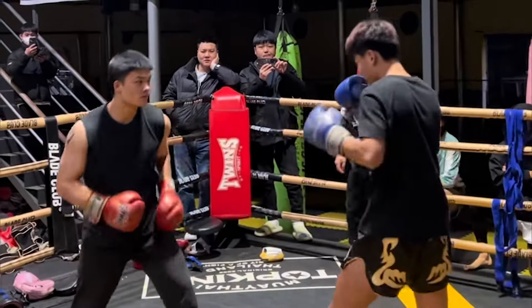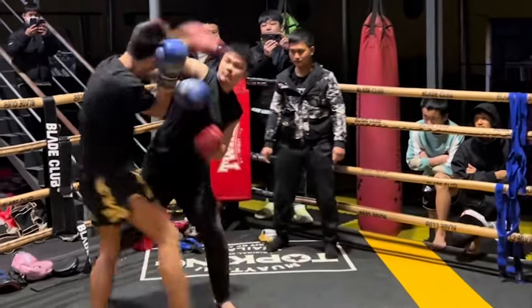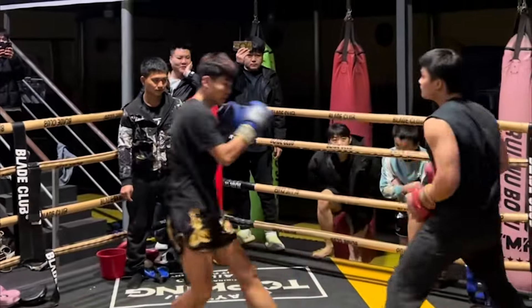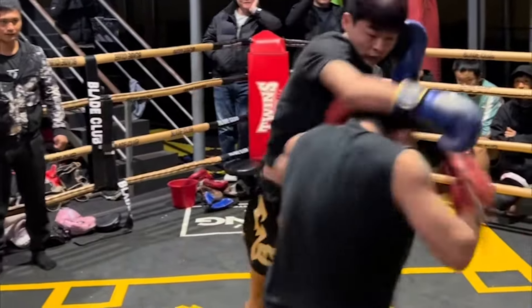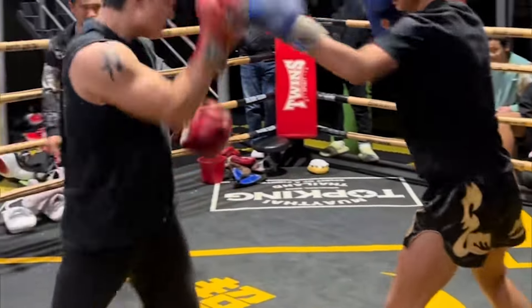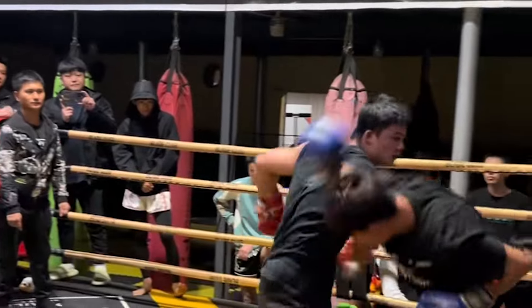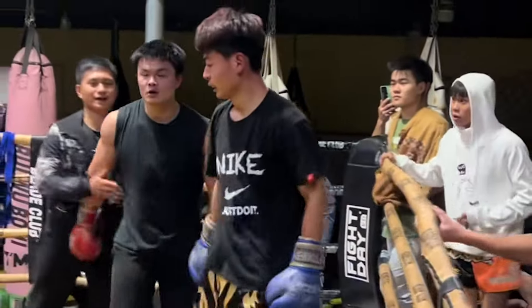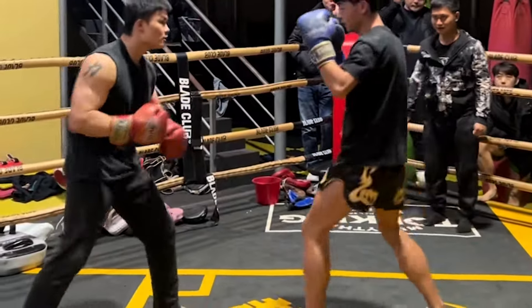Here we have a challenger in red — he's a big boy — challenging a student at this Muay Thai gym. This is just boxing rules. He just ate a straight. Notice how he knows how to jab to the body, this bodybuilder. The student is testing his reflexes — ate a big hook, man. The student's got to be careful. Look at how big his arms are. Another body jab from the student.